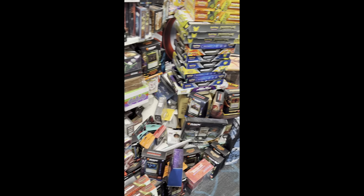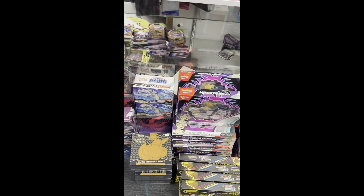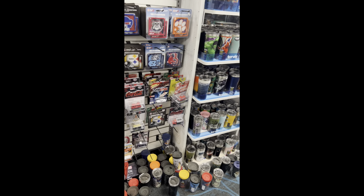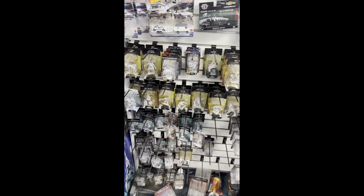I found a bunch of Pokémon stuff — they have some old boxes, some new boxes, ETBs, single packs, individual cards, a little bit of everything in this section. There's also a bunch of thermal sports cups, some wallets, and other collectible stuff.